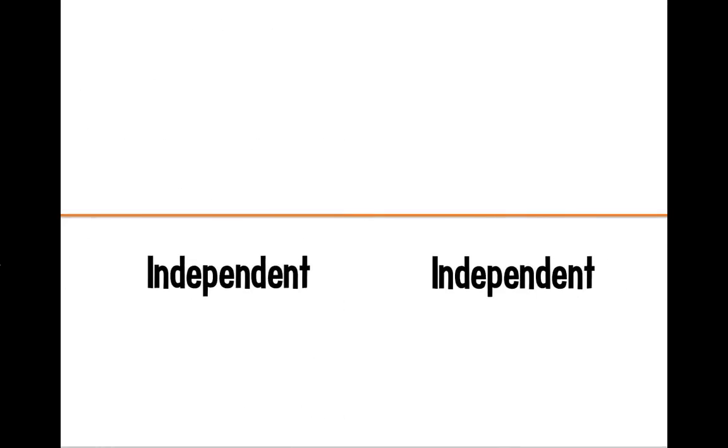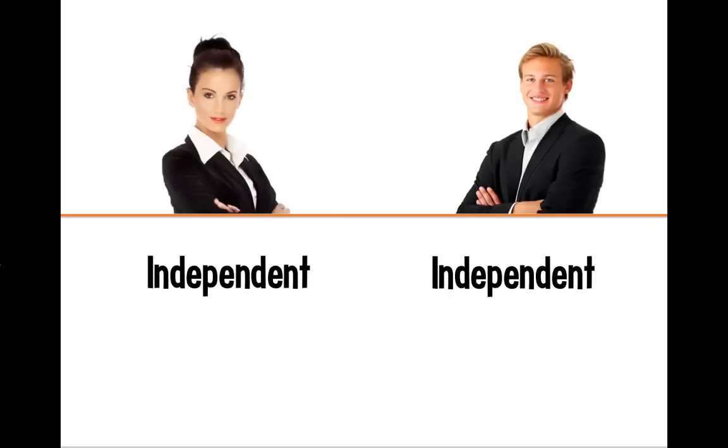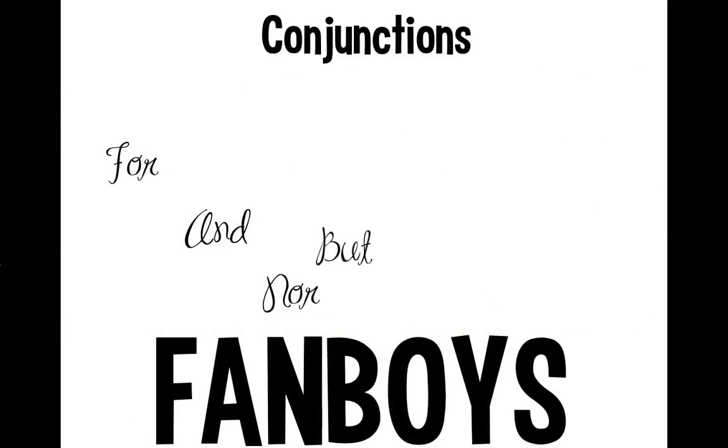Let's talk about the ways to combine two independent clauses. Two independent clauses are both adults, but they still need something to join them together — like a wedding ring. In sentences, coordinating conjunctions act like wedding rings. You might know these as the FANBOYS: For, And, Nor, But, Or, Yet, and So.